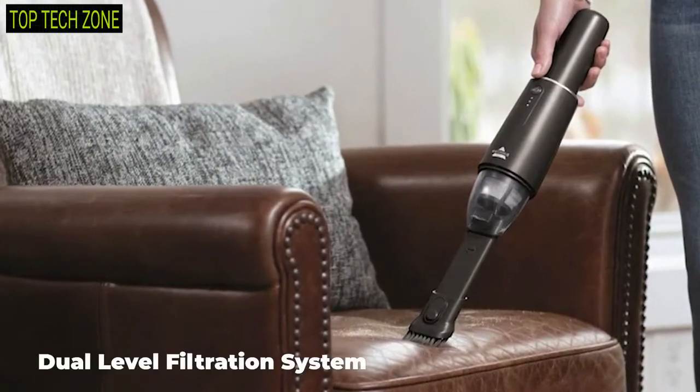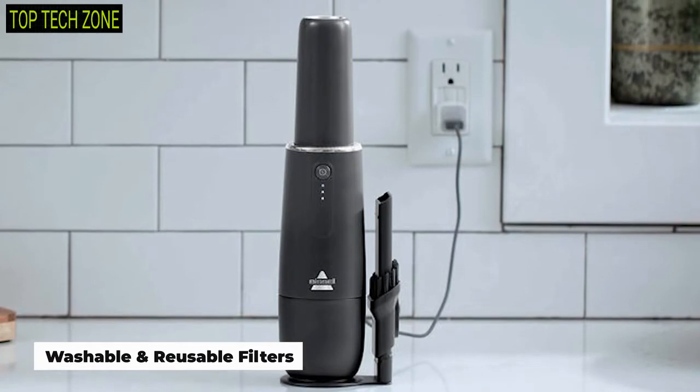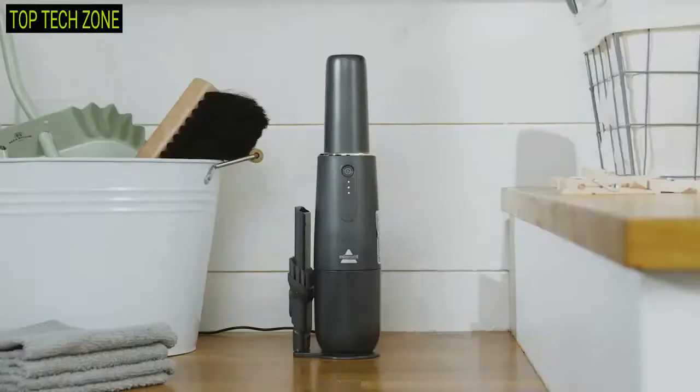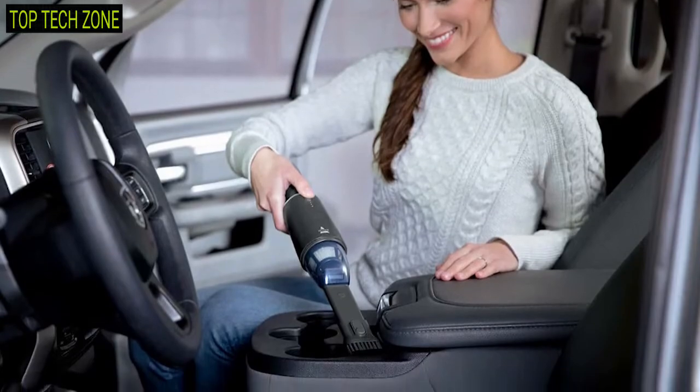The vacuum comes with a dual-level filtration system that has washable and reusable filters, bringing precision to your cleaning. With a stylish and sleek design, this vacuum fits into any space and lets you operate it in hard-to-reach areas of your car, sofas, and more.